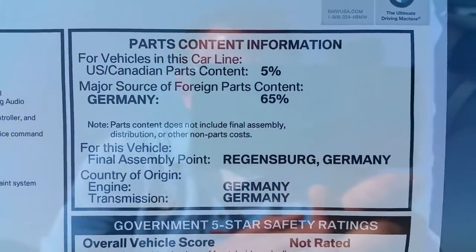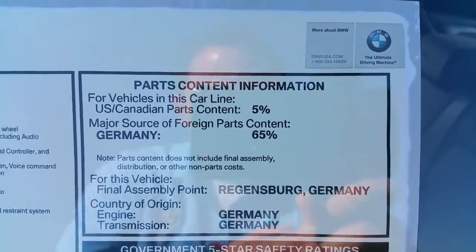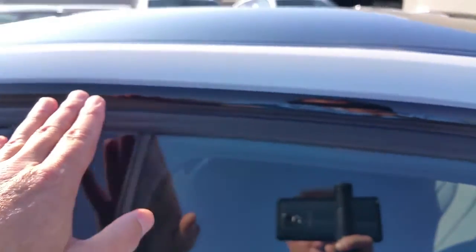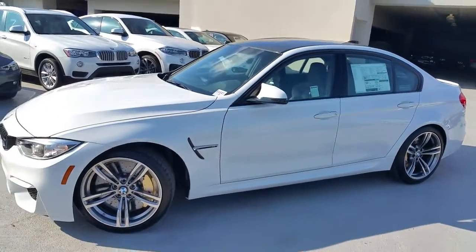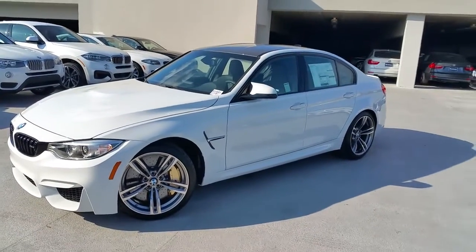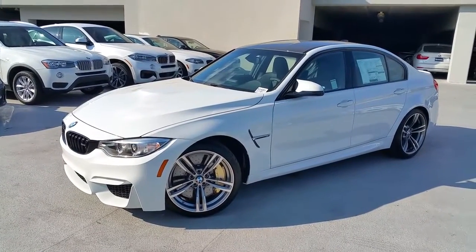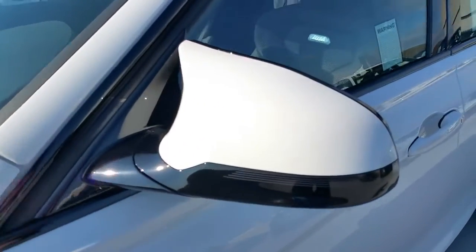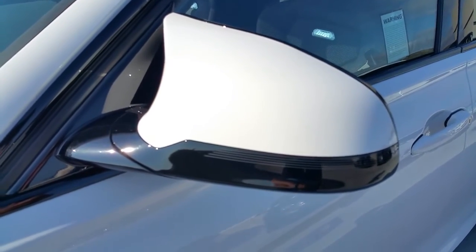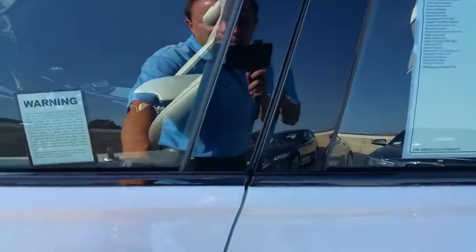There's some information on the final build location and where some of the parts are from. You've got the black shadow line trim around the car. The car weighs 3,540 pounds with the manual, just under 185 inches long. BMW has it rated at 4.1 seconds zero to 60, and some magazines with the manual have gotten it even quicker. You've also got the signature M-mirrors — always such a sweet-looking mirror on these cars.